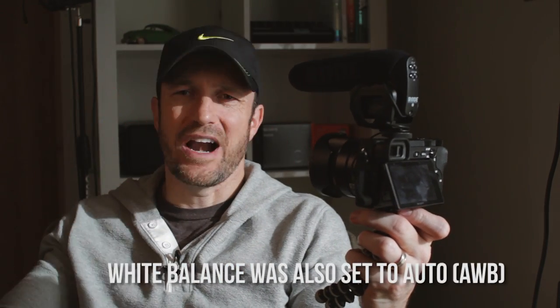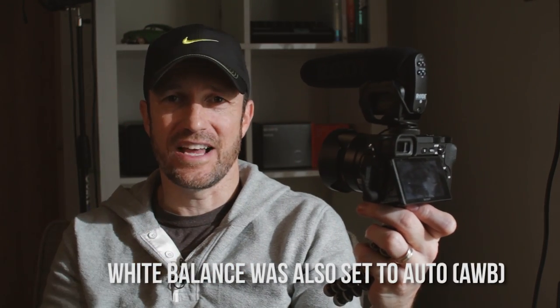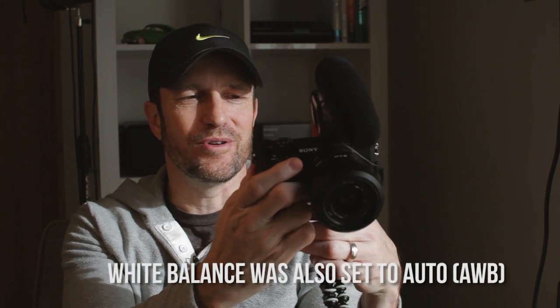I also used exposure compensation to help out the auto ISO. I noticed that for skin tones, auto ISO doesn't expose exactly where I want it, so I set exposure comp to minus 1.3 and found that in any auto situation it was doing a good job exposing primarily people, faces, and skin tones. In vlogging setups a lot of things are set to auto because your environment is constantly changing, and cameras these days are pretty good in auto mode.